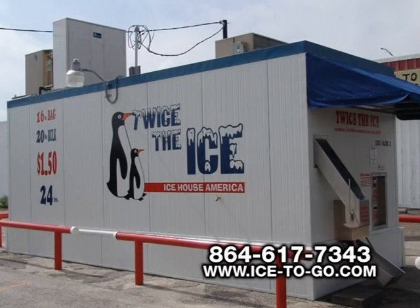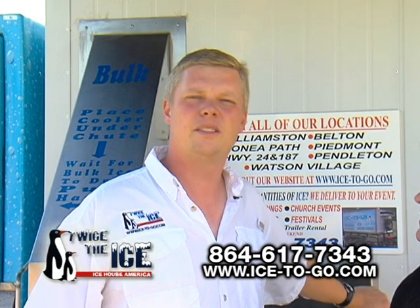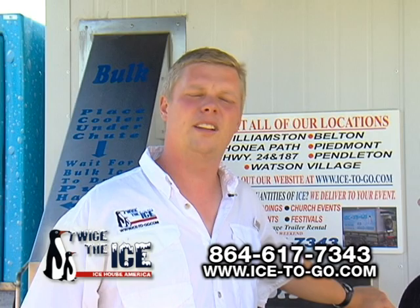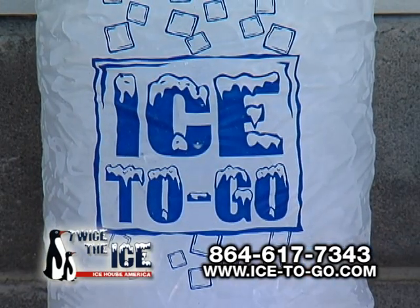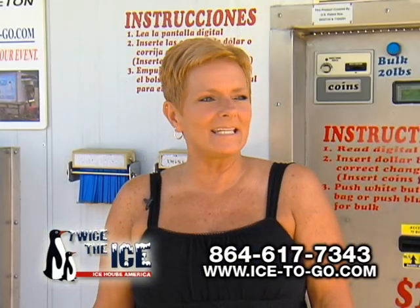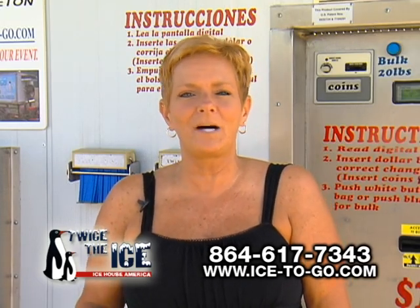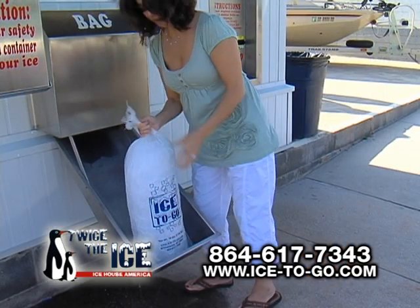Chris, tell me about Twice the Ice and what you guys are all about. Twice the Ice is a self-service ice vending machine. You can get a 20-pound bulk for a dollar fifty, or you can get a 16-pound bag for a dollar fifty. I come here because it's easy, economical, you get a lot for your money, and you can come here 24-7 and get as many bags as you need.